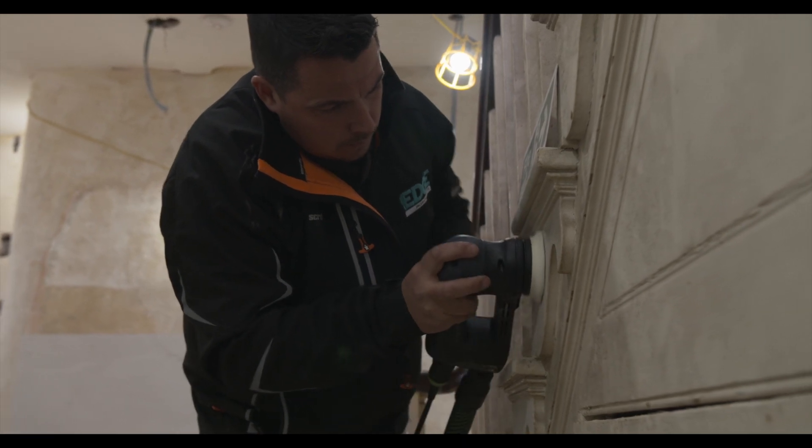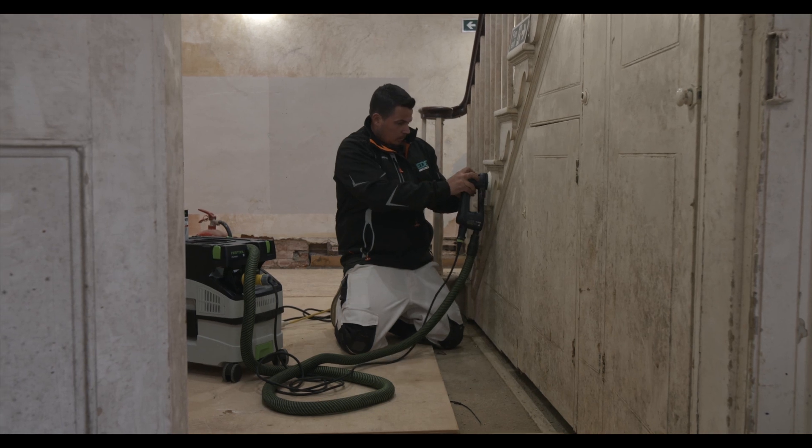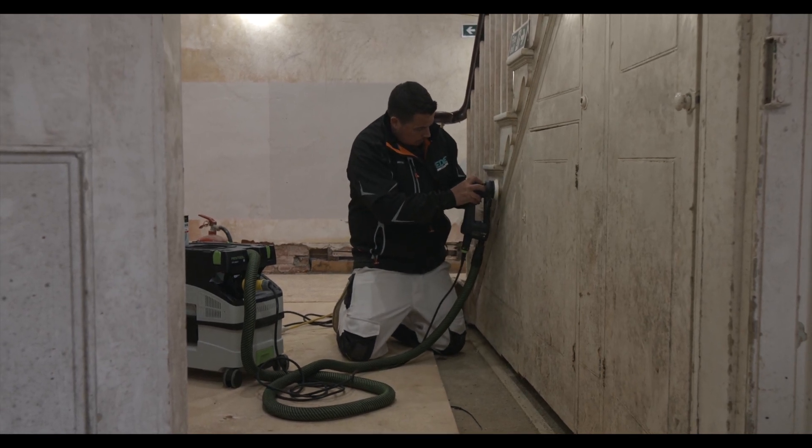Now having a Festool tool, that's limited because of the extraction and the suction from the hose, which collects all the dust and just limits the mess.